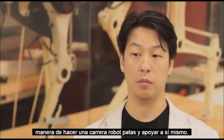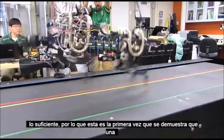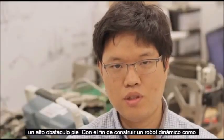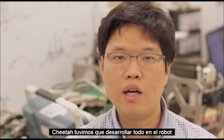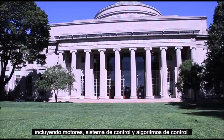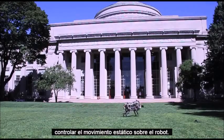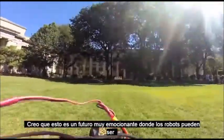People believed that electric motors were not powerful enough. So this is the first time we show that an electrically powered robot can run and jump over foot-height obstacles. In order to build a dynamic robot like the cheetah, we had to develop everything on the robot, including the motors, control system, and control algorithms, because previous robot technology focused on controlling static motion of the robot.